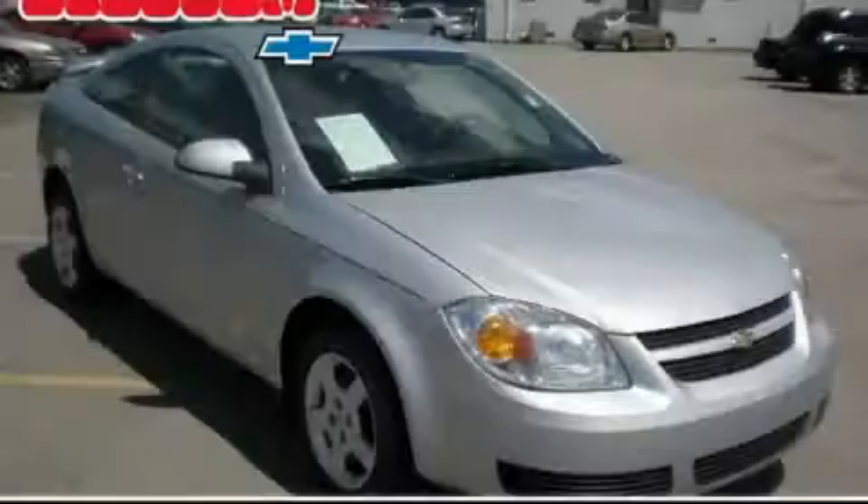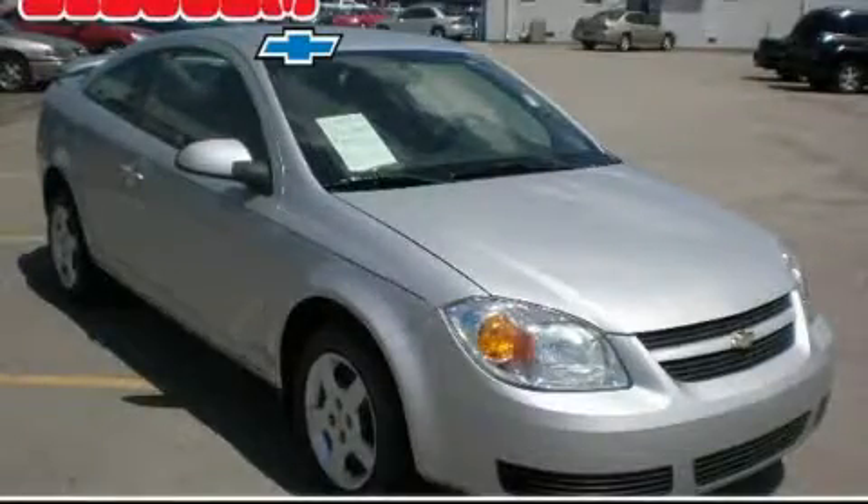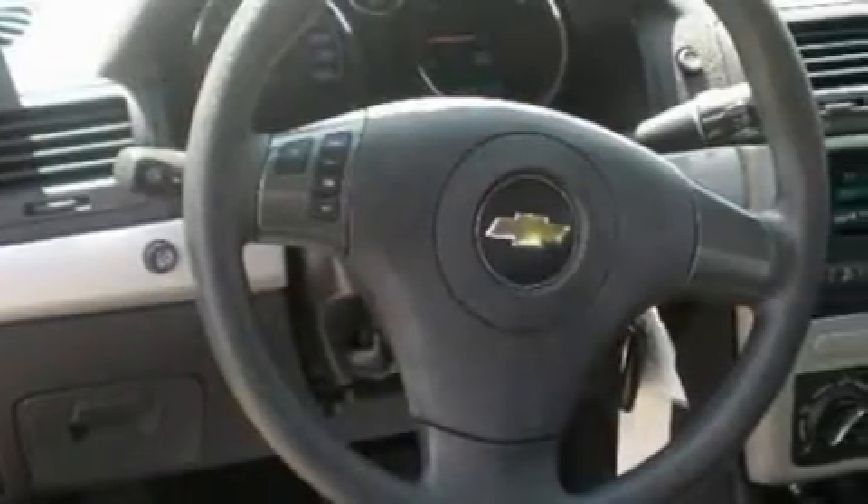Another fine vehicle offered by Blossom Chevrolet. This is a 2007 Chevrolet Cobalt. It has a 2.2-liter four-cylinder engine and an automatic transmission.